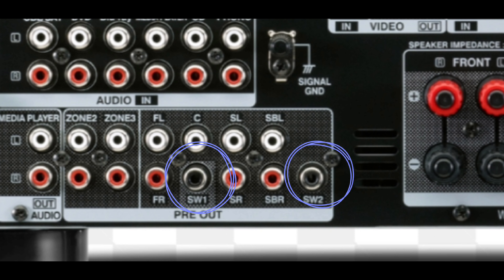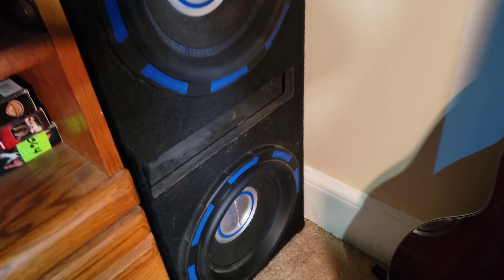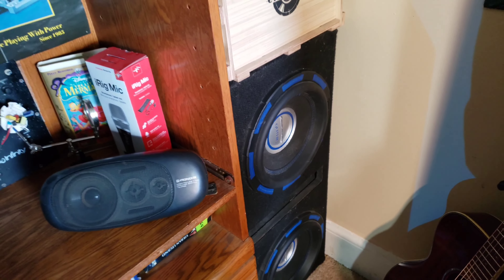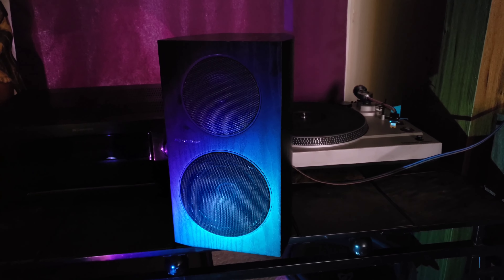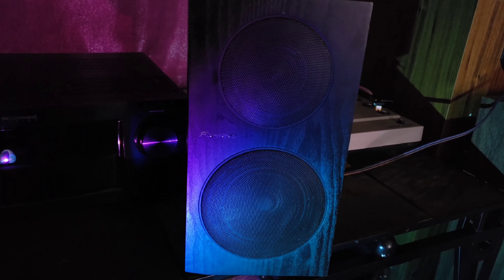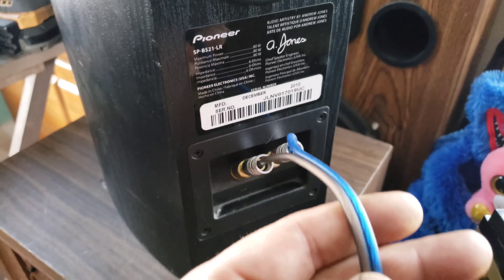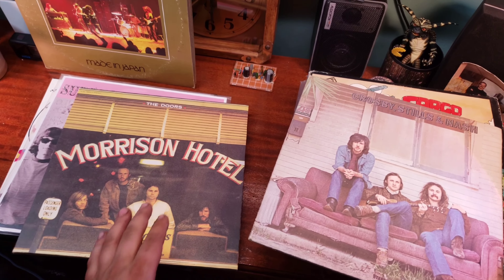It can push 125 watts through 8 ohms at 0.05% THD with two channels driven, and it has dual sub outs, which I'm using only one of. That brings us to my sub setup: an Infinity AVS-10 active subwoofer pushing two Power Acoustic Gothic 12-inch subs wired to 4 ohms in a ported box. The main speakers are Pioneer SP-BS21s designed by the famous Alex Jones, wired with equal lengths of 10-gauge oxygen-free wire with banana plugs.